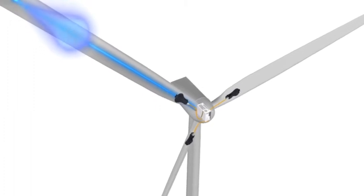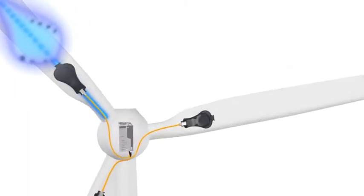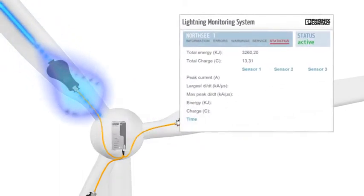The lightning monitoring system detects and analyzes all important parameters of lightning surge currents. The actual system load can be derived from this. The web interface enables access to the measured results at any time.